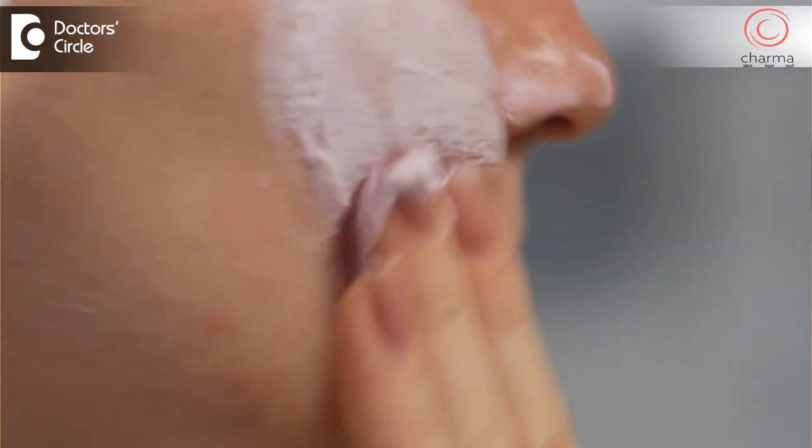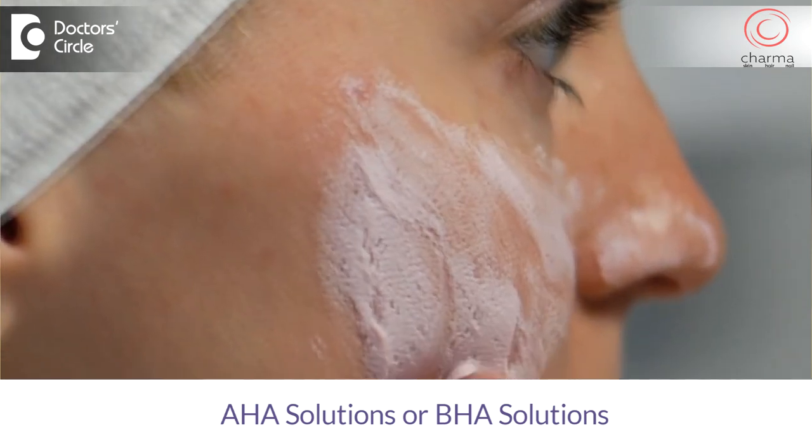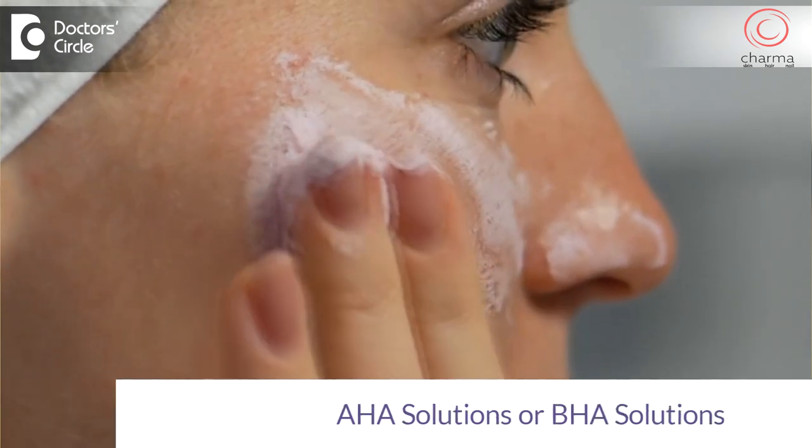At home you can use a mild scrub, you can use AHA solutions, you can use BHA solutions. These are peeling solutions which help to regenerate skin at a faster rate. Of course, if you have sensitive skin, these AHA and BHA solutions can cause skin damage and can cause mild burns as well.